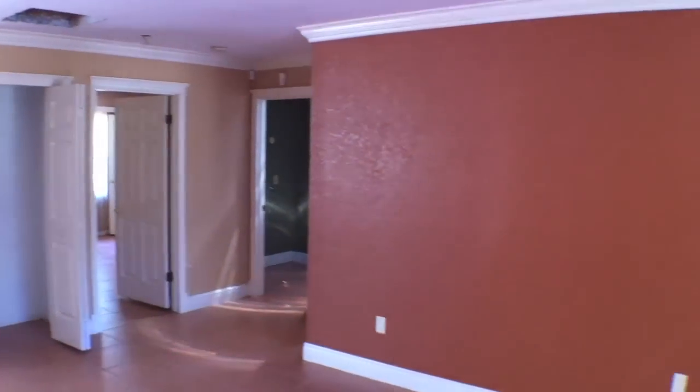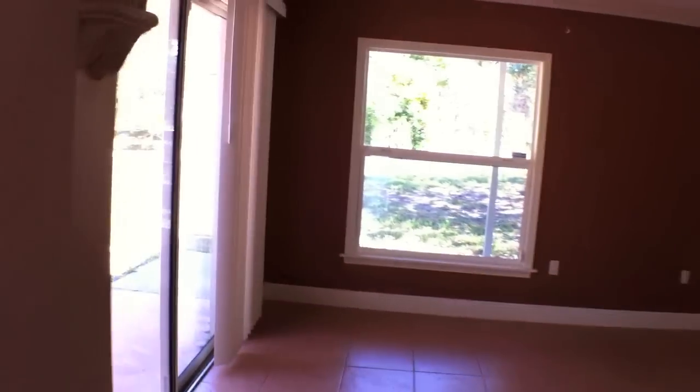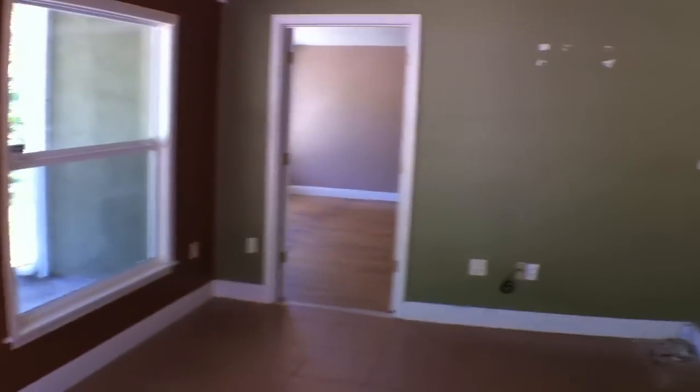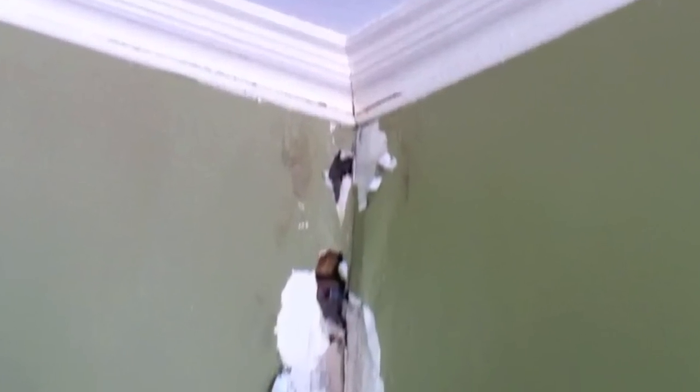It's a split plan. Down there are the bedrooms. This direction, I believe, is the master bedroom. This was a porch at one time, I believe, and it was enclosed. That wall right there, showing that damage, is from a cable that was installed. Instead of removing it nicely, they decided just to grab it and pull it out.